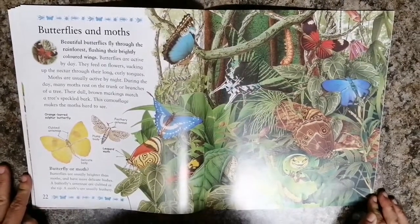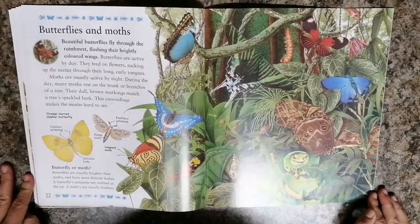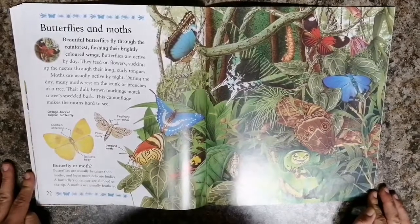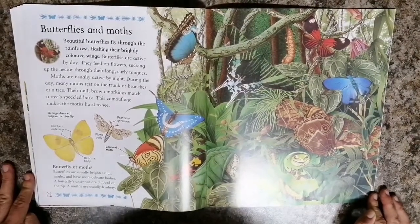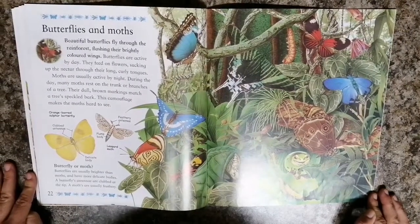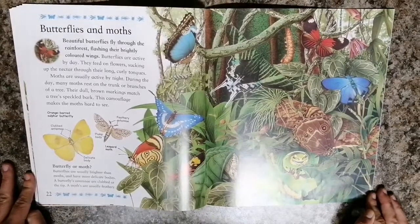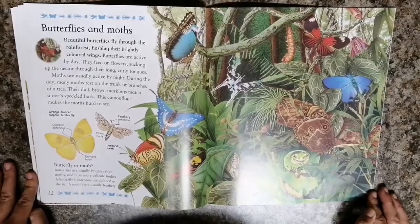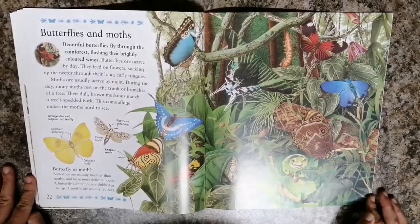Beautiful butterflies fly through the rain forest flashing their brightly colored wings. Butterflies are active by day. They feed on flowers sucking up the nectar through their long curly tongues. Moths are usually active by night. During the day many moths rest on the trunk or branches of a tree. Their dull brown markings match a tree's speckled bark. This camouflage makes the moths hard to see.